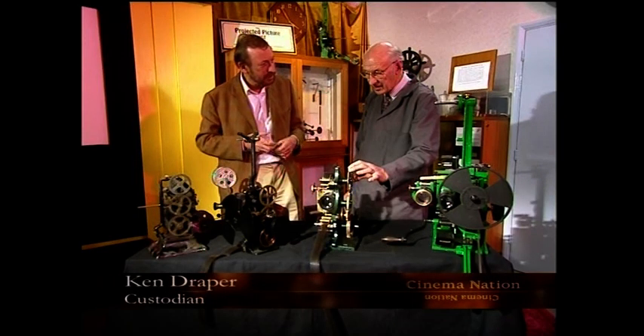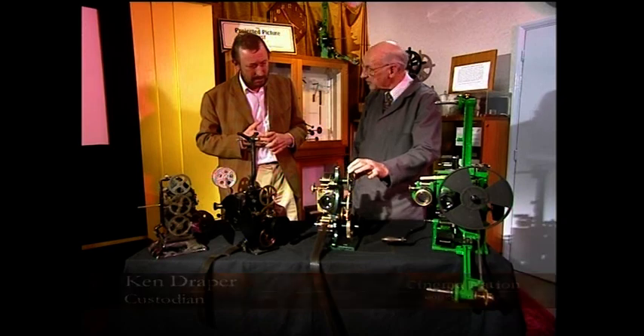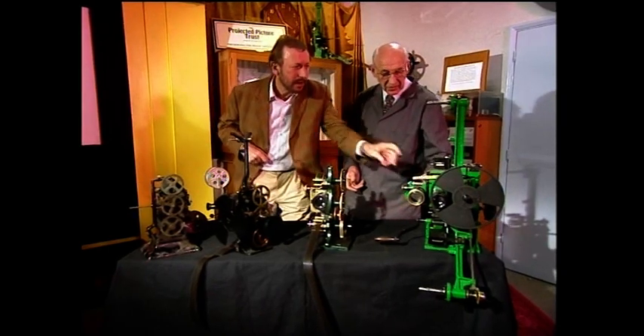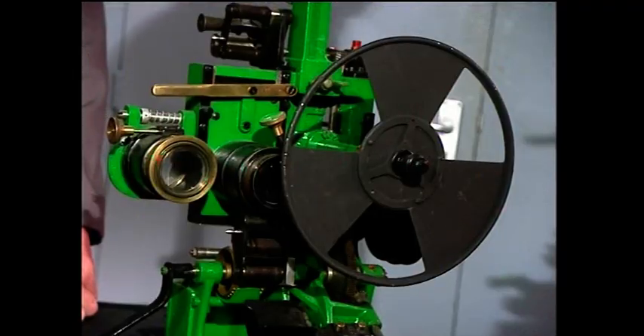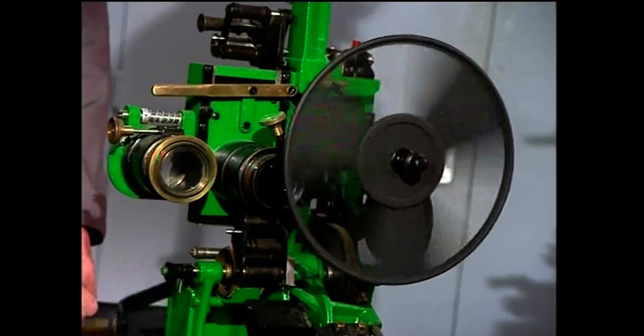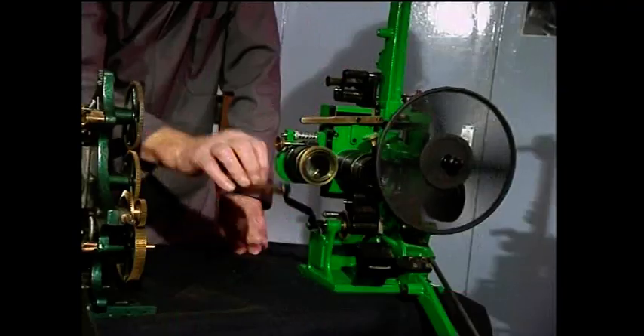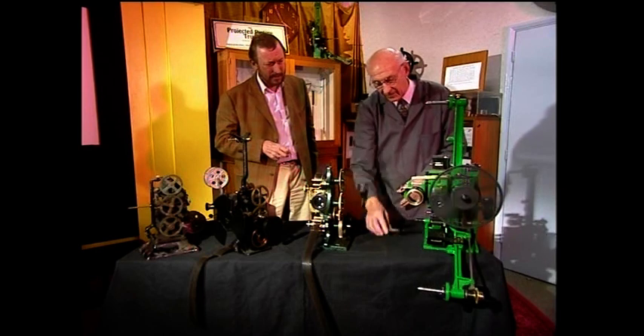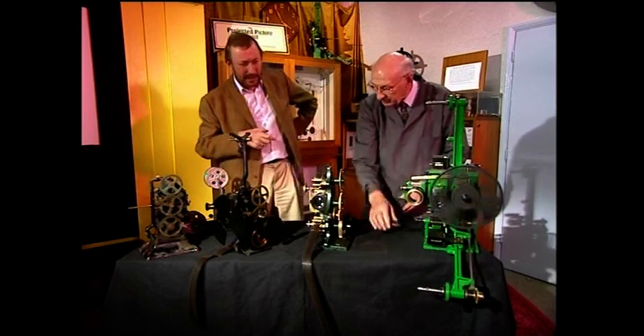Would they be used in cinemas? Yes, they would have been, used in the old silent cinema. What was this green one? This one is an early Goldmont chrono. It's a front shutter machine, because you had the shutter in front of the lens in those early days, with the cut-off blade plus a flicker blade.